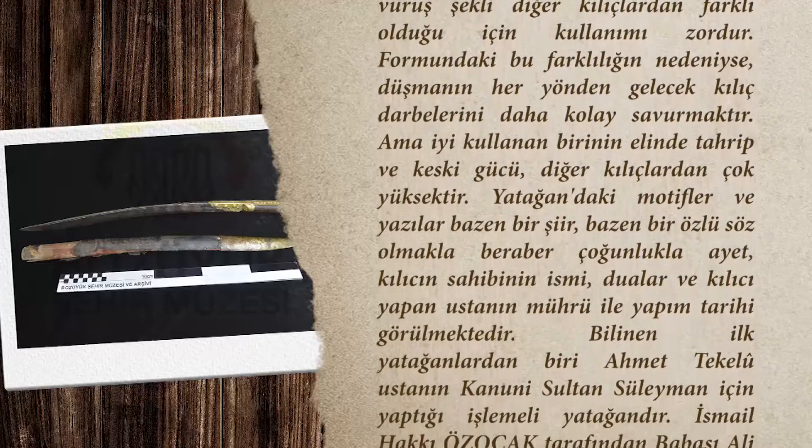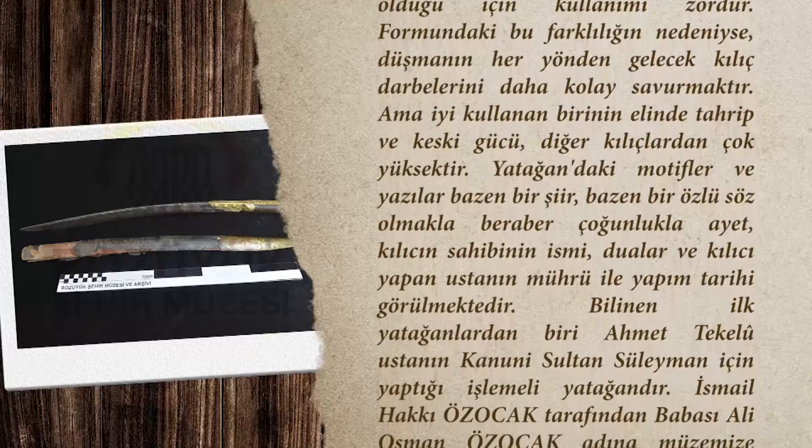Yatağındaki motifler ve yazılar bazen bir şiir, bazen bir özlü söz olmakla beraber, çoğunlukla ayet, kılıcın sahibinin ismi, dualar ve kılıcı yapan ustanın mühriyle yapım tarihi görülmektedir.